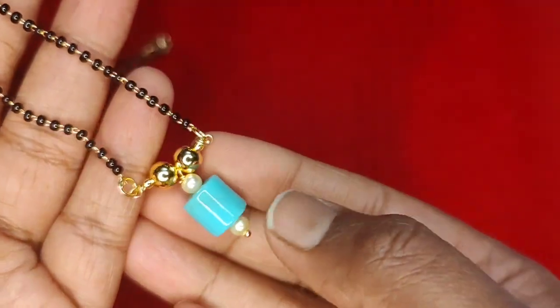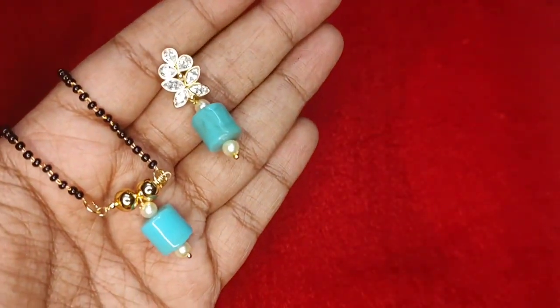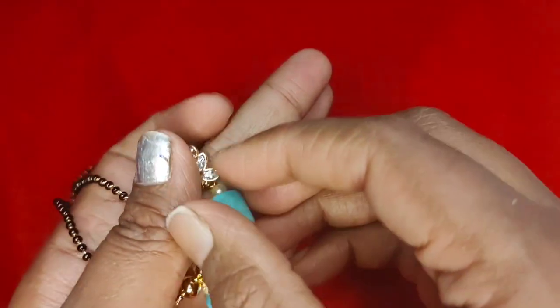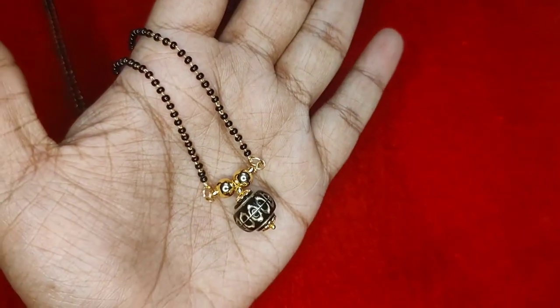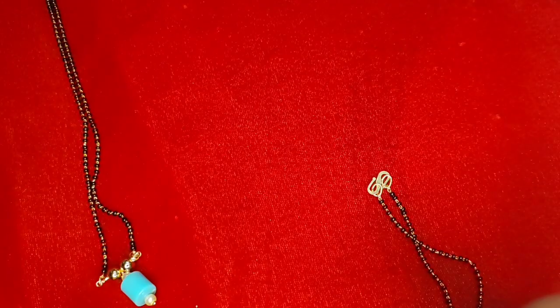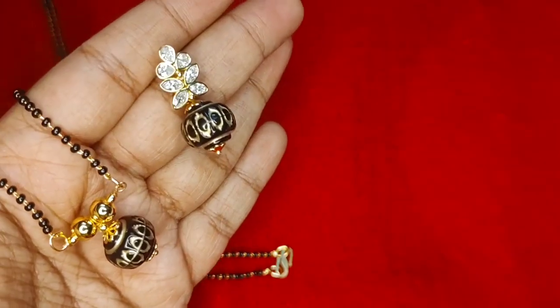All these black beads are 18 inches. Here is the first black bead — 18 inches — and along with it this will be the earring. This is how it looks. The second one is completely black with black painting, and here is how the earring will look for the completely black bead.